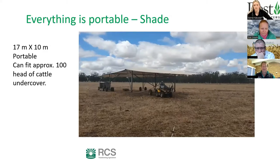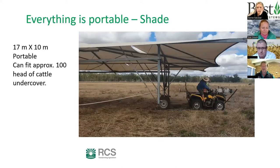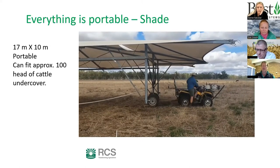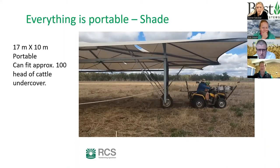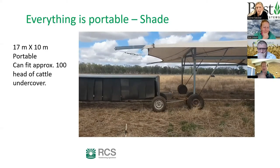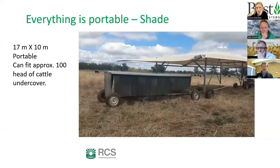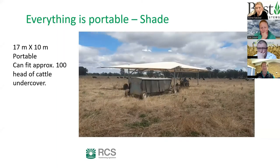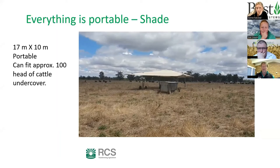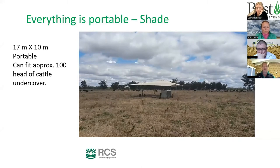A video shows moving the shade structure, pulled by the motorbike. The structure is designed to roll over Kiwi Tech wires and the water trough. A supplement trailer is also towed behind — they feed Himalayan rock salt routinely. When conditions get very dry with little green feed, they transition cows onto a higher urea mix to keep rumen bugs turning over and provide bypass protein to help break down dry feed.